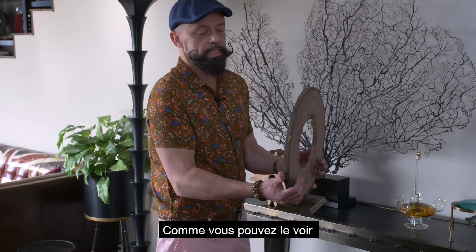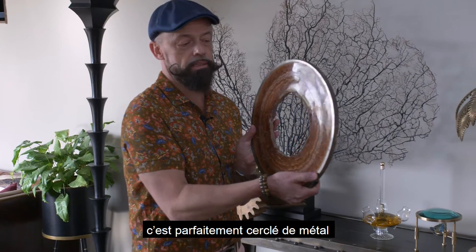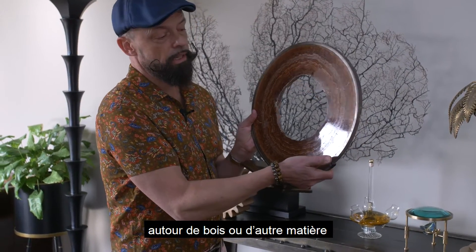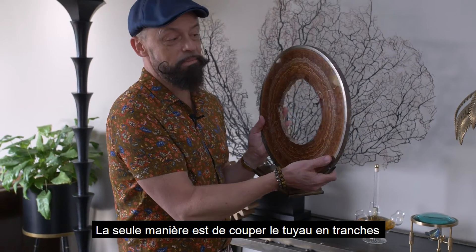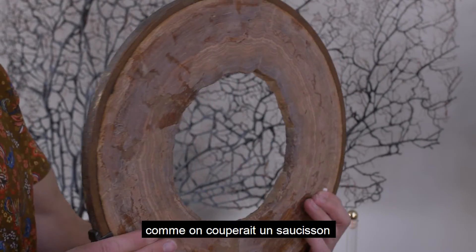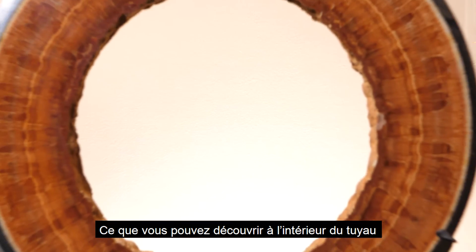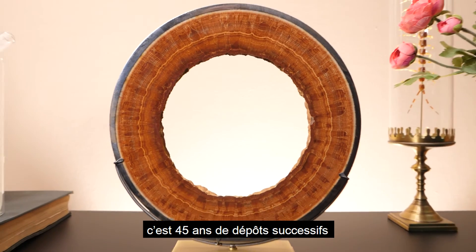As you can see, it's perfectly lined with metal and there's no way you can do that around wood or whatever. The only way is to cut a pipe like a salami. So what you can discover inside this pipe is in fact 45 years of deposits.